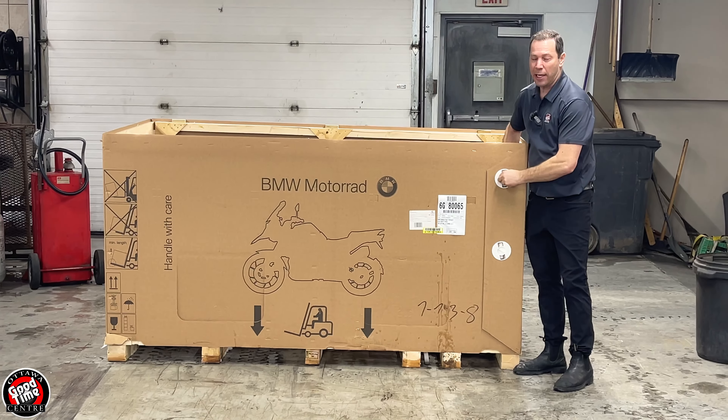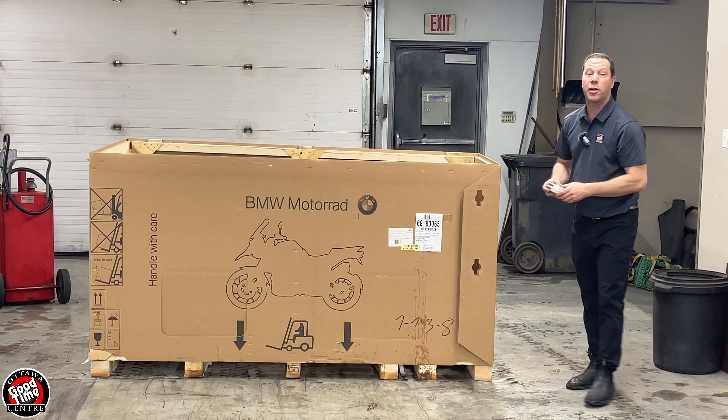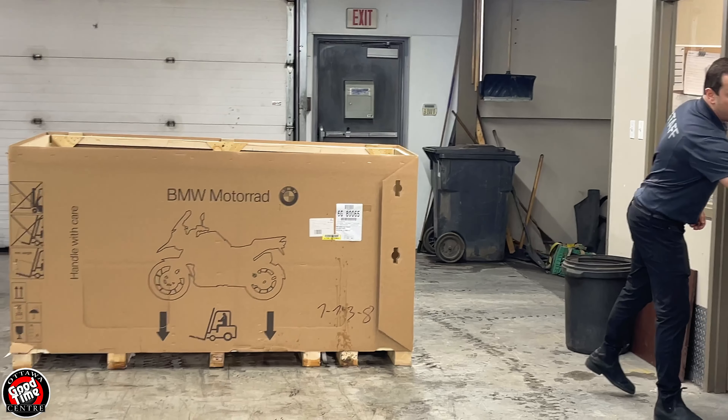I saw this bike in the middle of summer in Germany when they released it at the dealer meeting, and this is probably the motorcycle I've been most excited to see for 2023. It's the first one we received here in our dealership and we're very excited to have this bike come in.